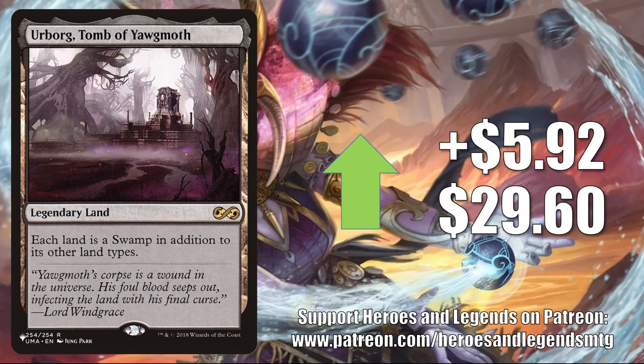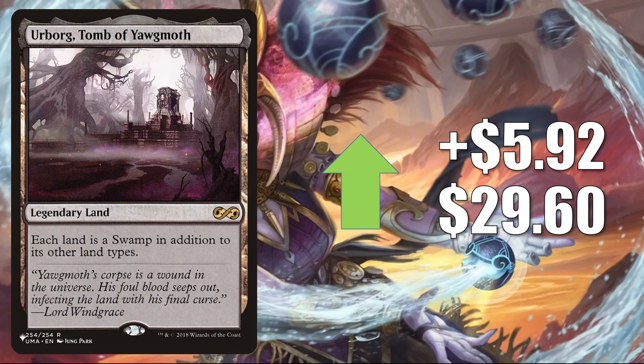The last card in this section is Urborg, Tomb of Yawgmoth — the copy from the list that joined with Modern Horizons 2. It goes up $5.92 this week to $29.60. Not only was it added to the list, but it also got reprinted in Time Spiral Remastered. However, the demand has been high because Cabal Coffers also got reprinted in Modern Horizons 2. Aside from those two cards being popular together in Commander, it sees a lot of play in many places: Pioneer in Rakdos Pyromancer, Modern in Yawgmoth Sacrifice and more, plus Legacy play. It's a big Commander card seeing more play because of Adventures in the Forgotten Realms — in Xanathar, Guild Kingpin builds, Kalain Reclusive Painter, Prosper Tome-Bound, and as an upgrade to the Planar Portal deck.